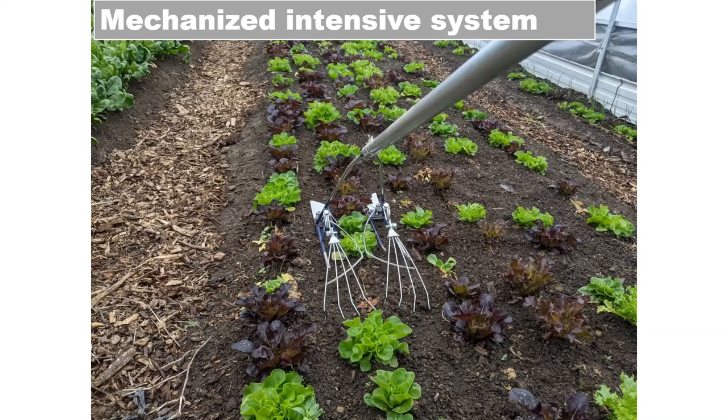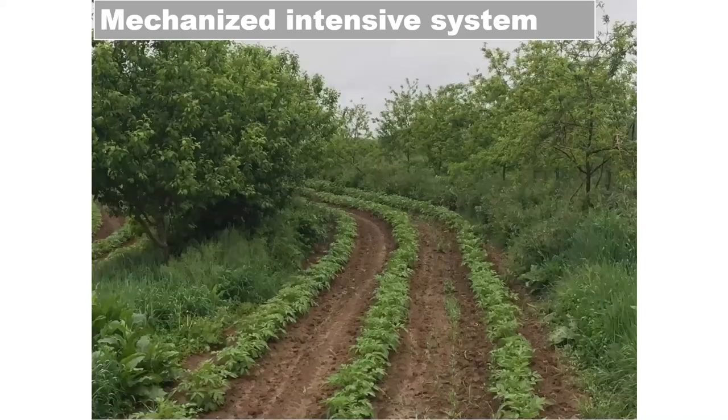It takes care of 90-plus percent of the in-row weeding, which makes it really efficient. You just push it down the row at a fast walking pace. We're always trying to eliminate all hand-weeding on our farm because that is a difficult cost.